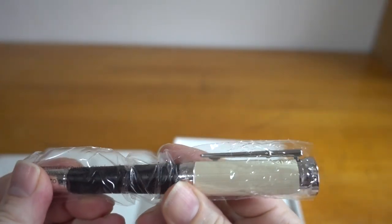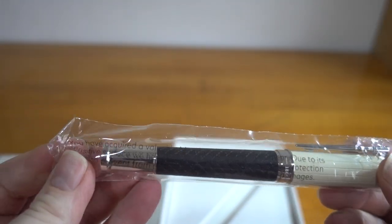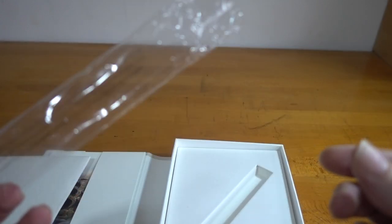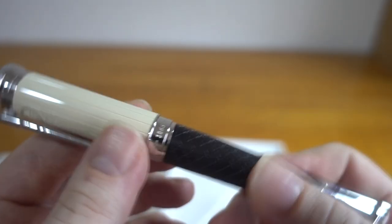So let's see — once again not sealed, just wrapped in cellophane. The packaging reads: 'Valuable mobile writing instrument. Due to its sensitive surface, we have packed it in a 100% recyclable protective bag to prevent potential scratches and transport damage.' It's the first time in many years they've had something written on their wrapping.